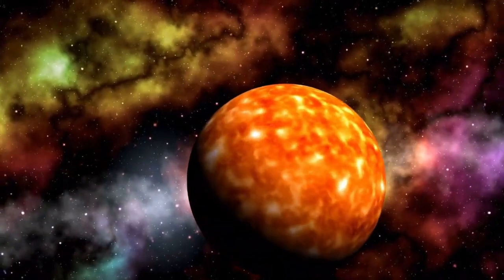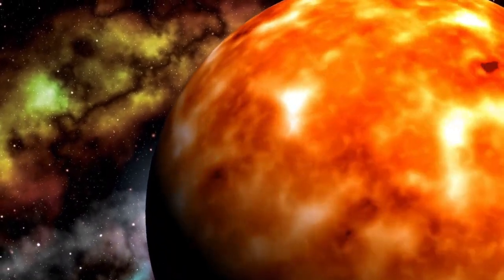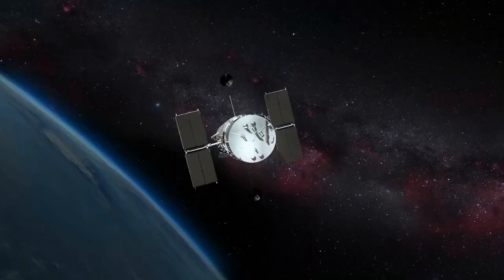Proxima Centauri is a red dwarf star, which behaves quite differently from our Sun. Red dwarfs are much cooler than stars like the Sun and emit much less light, but they also tend to be more volatile, with frequent stellar flares that could strip away the atmosphere of a nearby planet.